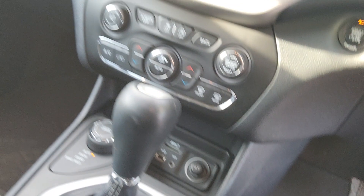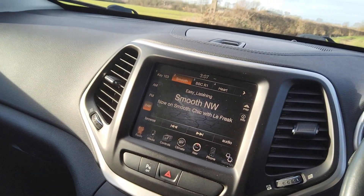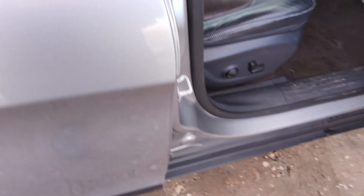USB, SD card, 12 volt, DAB radio, and nav. Heated and cooled seats — it's just amazing. The amount of spec that you get is absolutely unbelievable.